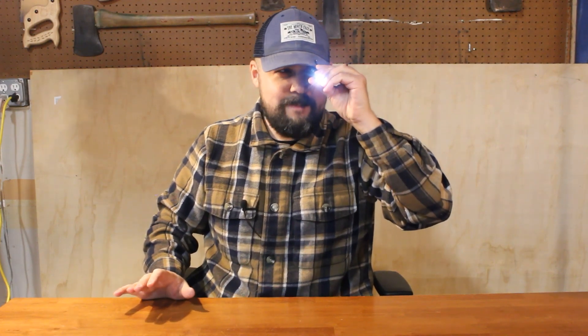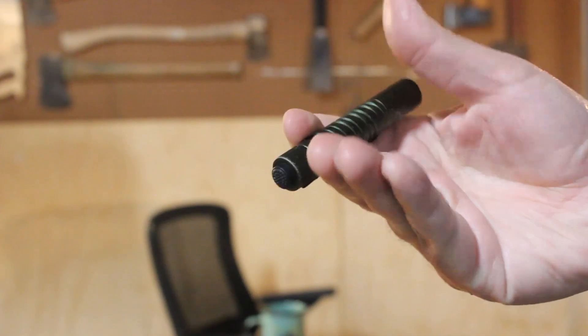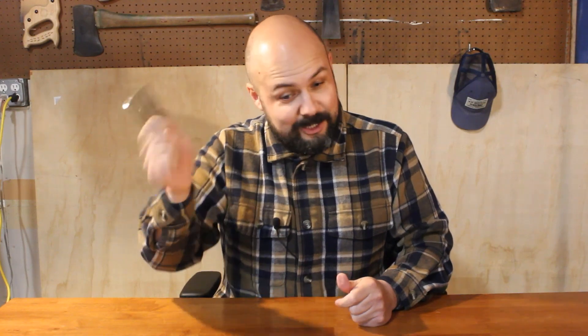This flashlight still works perfectly. I've used it so many times over the last year. It takes just a single triple-A battery and is water resistant — you don't have to worry about recharging, you just swap the battery. It has two modes: dim and bright — about four hours on dim and roughly 20 minutes on the bright setting.